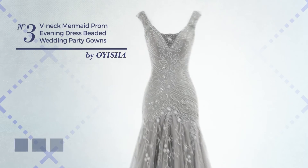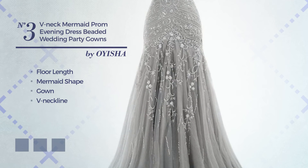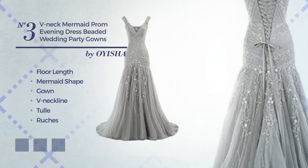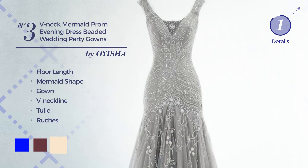Number 3: a beautiful mermaid gown featuring a V neckline, made of quick-drying tulle enriched with ruches. Available in 10 color variations — for instance, blue, burgundy, and champagne.